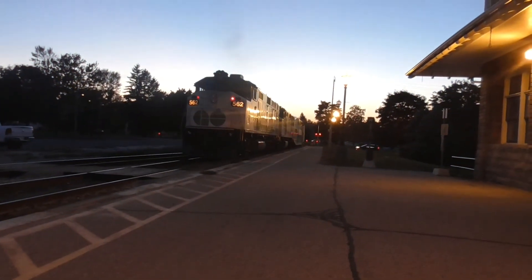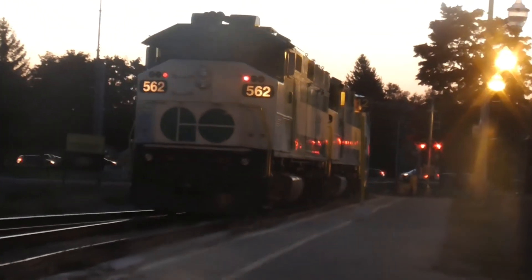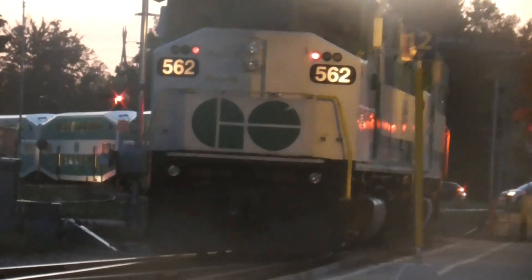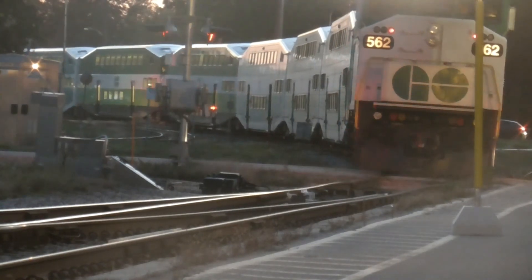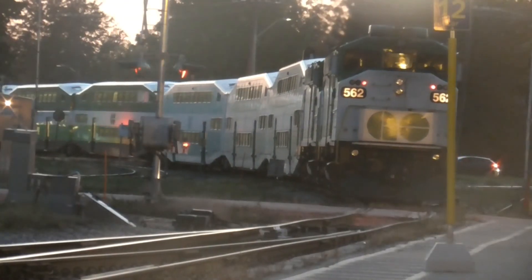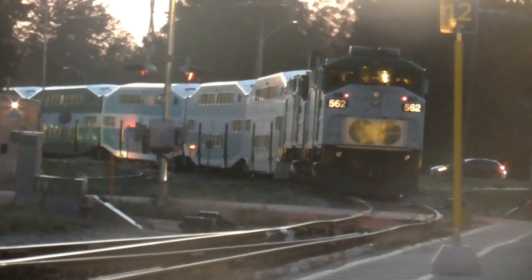Alright, I have to go. Thank y'all for watching this video. Please subscribe, like, hit that bell. See ya next one. Attention 8861, crossing re-activated.